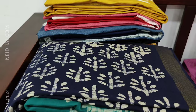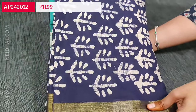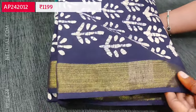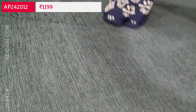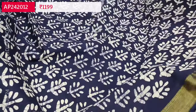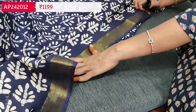Next we are going to see summer collections — pure cotton sets with original wax batik design, available in three attractive color combinations. The first color is navy blue with turquoise green. All these are original wax batik designs with a gold tissue daman border which can also be used for sleeve detailing. The fabric is pure cotton and lining is optional as it is not transparent.